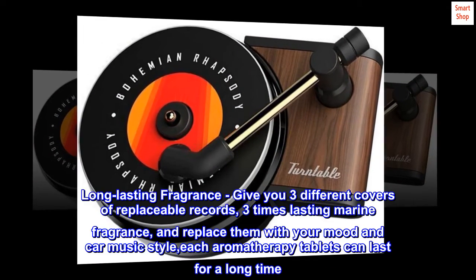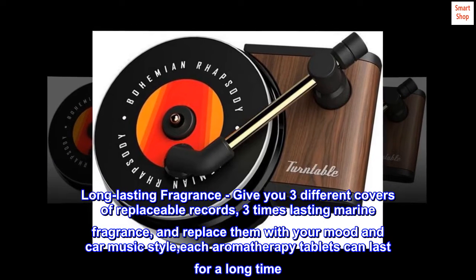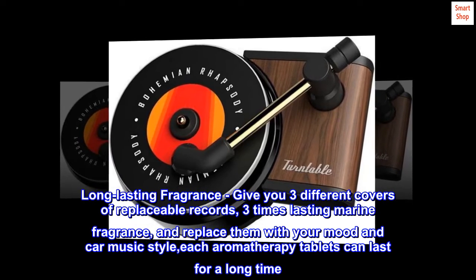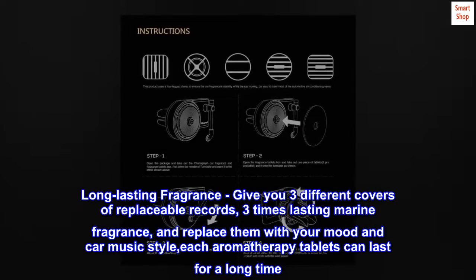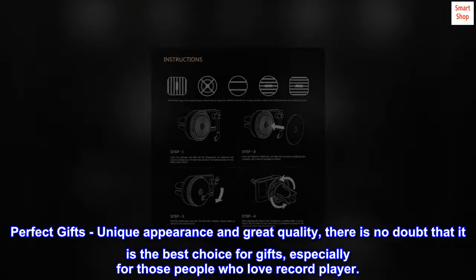Long-lasting fragrance: comes with three different covers of replaceable records, three long-lasting marine fragrances. Replace them with your mood and car music style — each aromatherapy tablet can last for a long time.